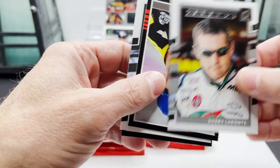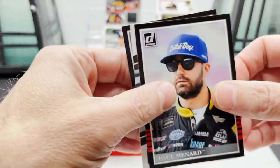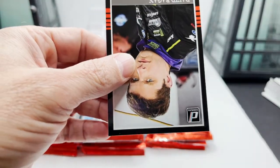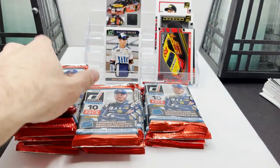Tony Stewart, Kyle Larson top tier, Bobby Labonte, Paul Menard, Rocketman David Ragan.